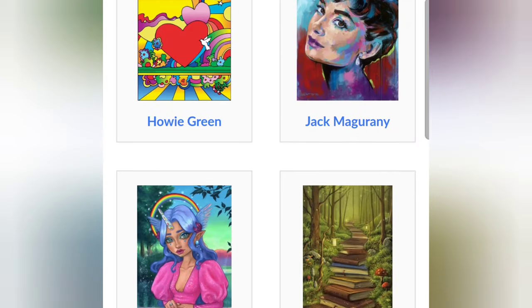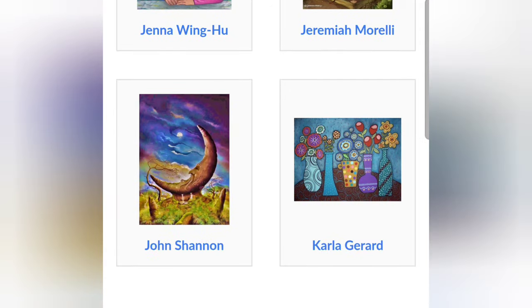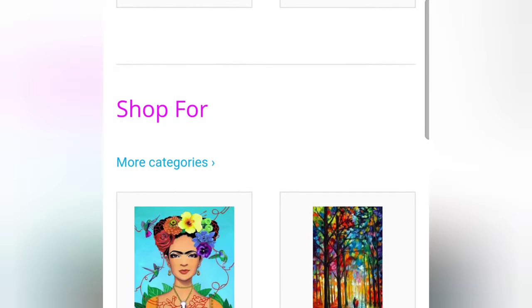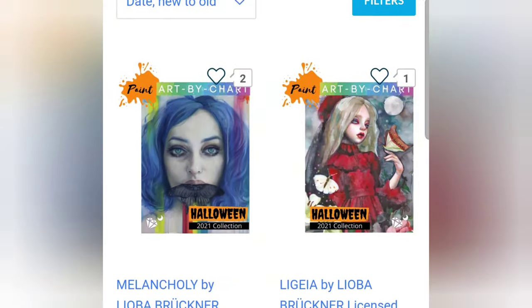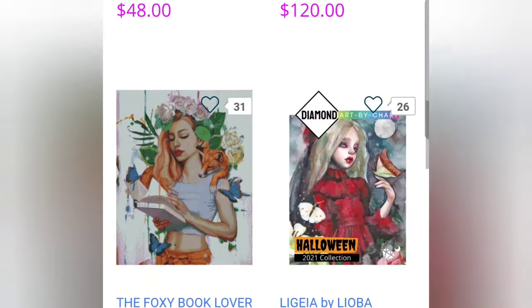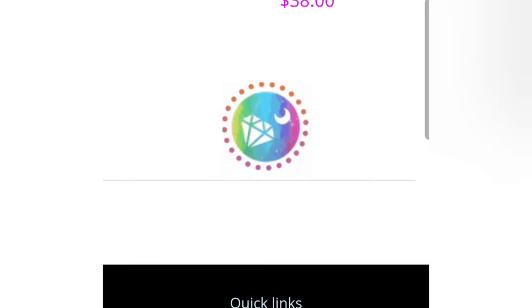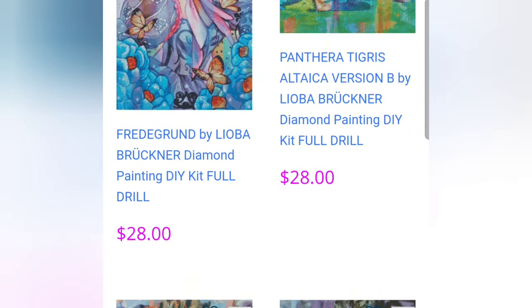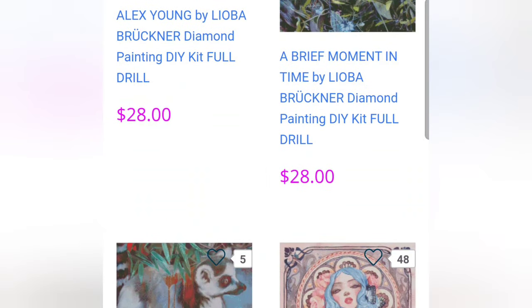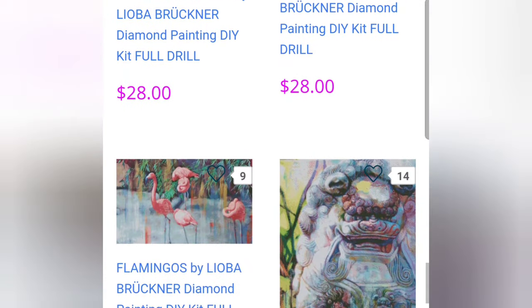My next pick is one of my ultimate favorites — DIY Moon Shop. I'm so obsessed. This company licenses not just artists but fine artists, and they also recently released paint by number kits. They go by categories to browse diamond paintings, paint by number kits, or by the artist, so you have to browse through all of them to see the wonderful images on here. They also sell accessories, drills, and all kinds of stuff.